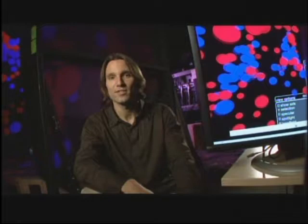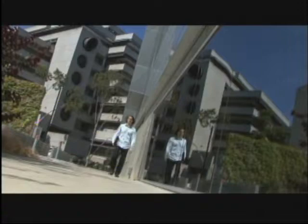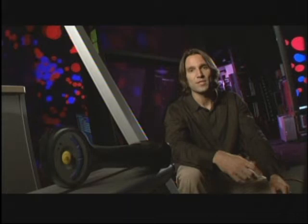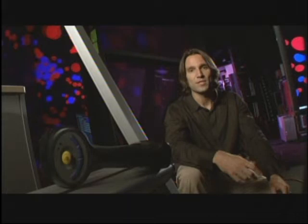I'm Juergen Schultz. I'm a project scientist at the Cal-IT2 Center — that's the California Institute for Telecommunications and Information Technology at the University of California in San Diego. He's part computer scientist, part virtual reality researcher, and part video game designer. I develop software and research user interfaces and display technology for virtual environments.